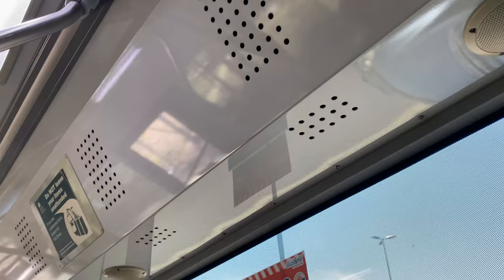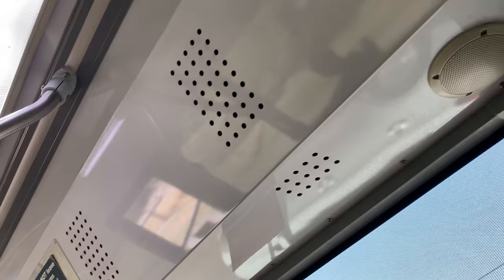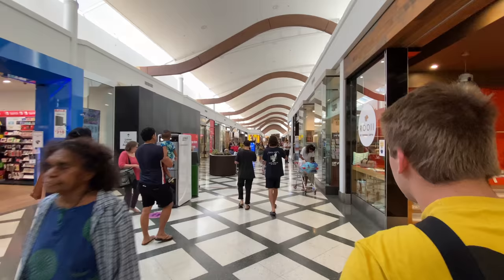Good morning from Darwin. I'm taking the bus to Casuarina Square, which is a large shopping mall in the Northern Territory. One thing I find super cool is that they play the radio on the bus. Annoyingly, Darwin today recorded a COVID case for the first time in ages — it's a traveller from Newcastle, New South Wales.